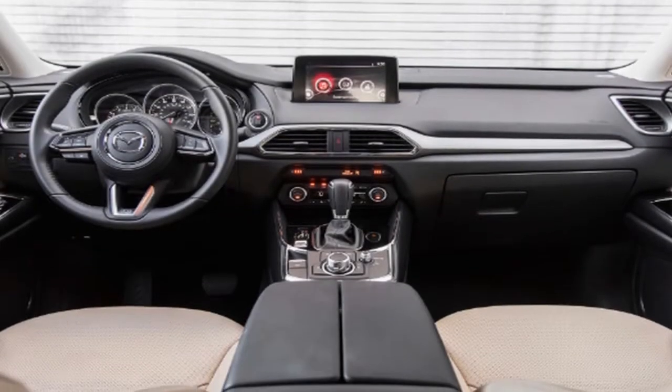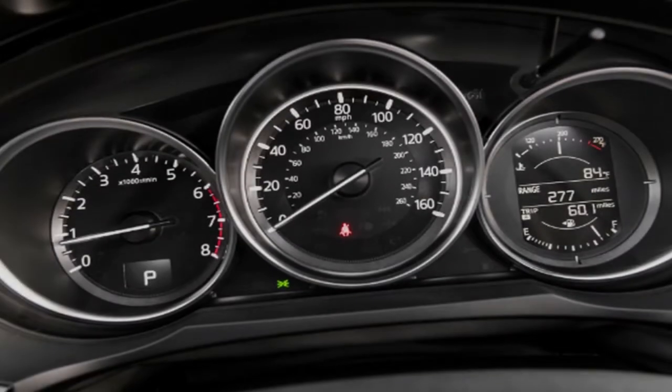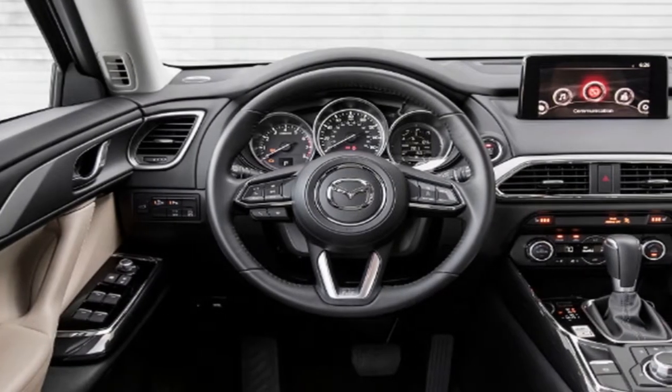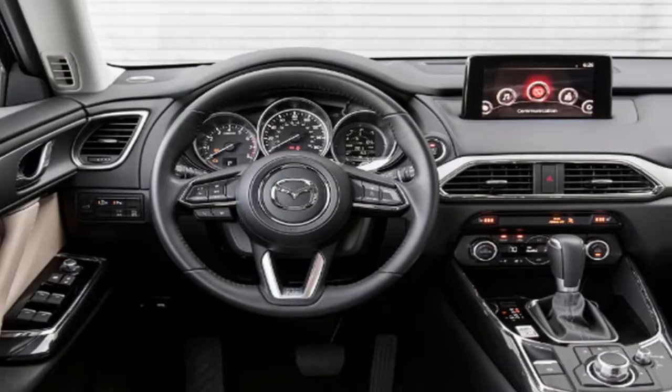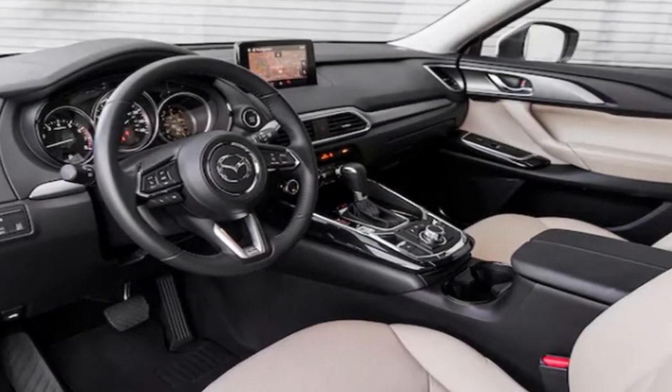Following quite a while of envisioning about it, my better half and I at long last purchased Air New Zealand tickets. Our flight will take us from Los Angeles to Melbourne, Australia, and afterward on to our last goal of Auckland, New Zealand, for an aggregate flight time of a little more than 24 hours.